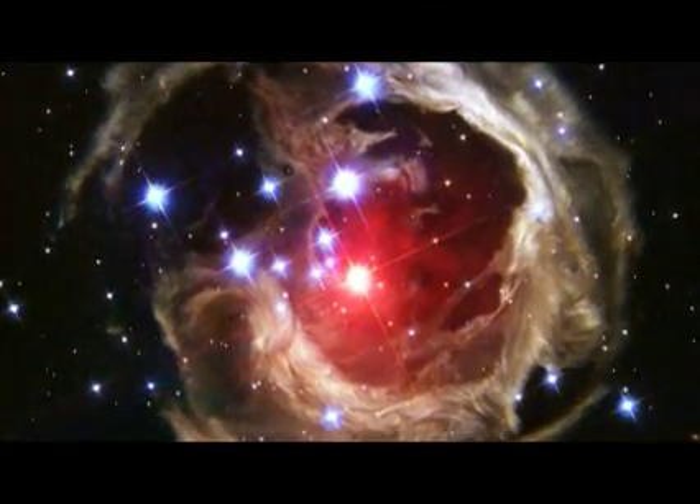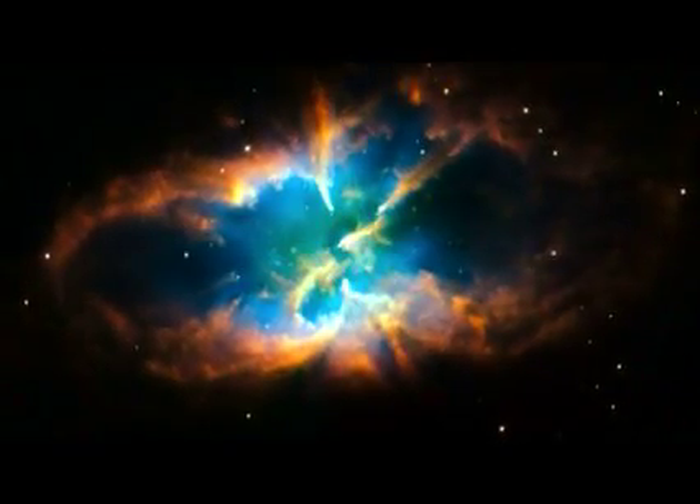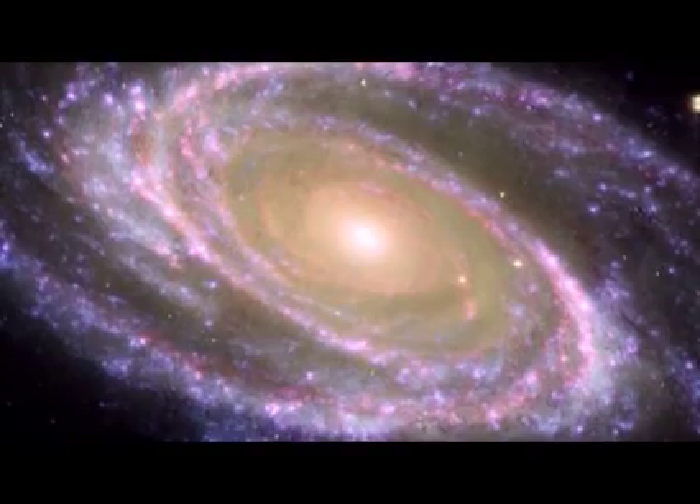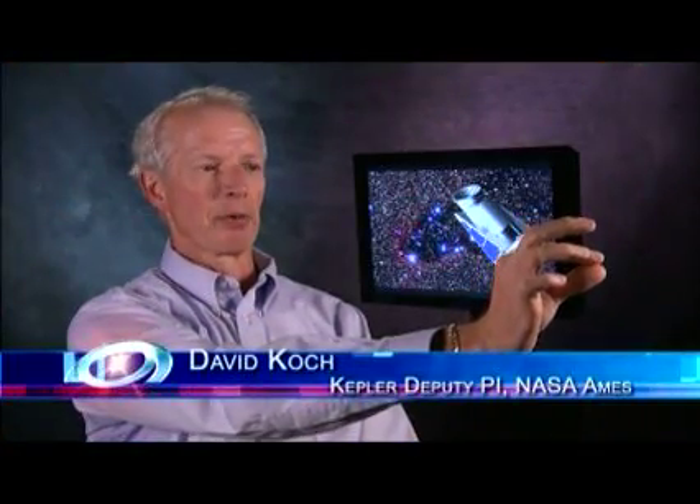Kepler is a different animal from the Hubble Space Telescope or the Spitzer Infrared Telescope because it doesn't take pictures. You won't see beautiful images like those from Hubble because we're not doing that kind of science. Those types of missions like Hubble and Spitzer are designed to focus on specific targets. If you hold your hand at arm's length with a grain of salt or a grain of sand, that's about how much of the sky you can see with a normal astronomical telescope at any one time.